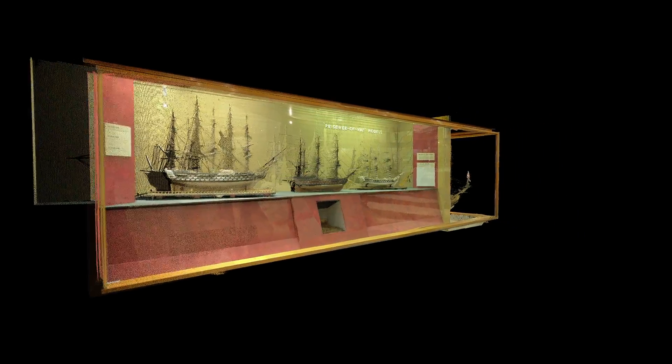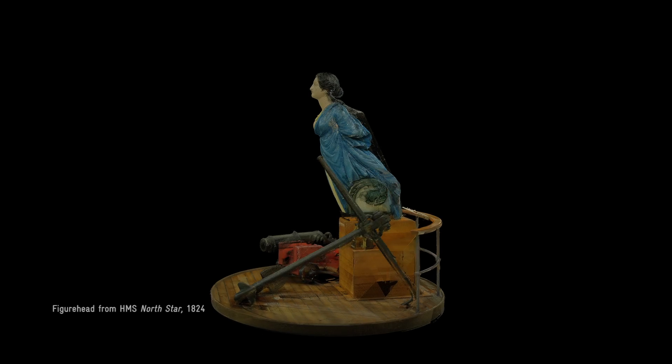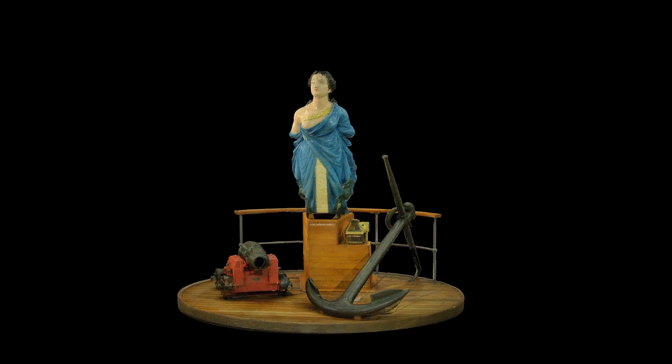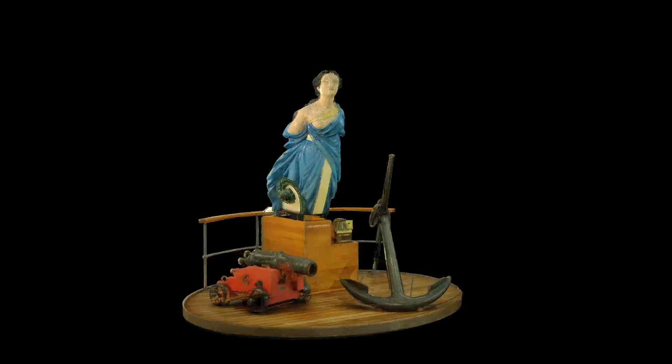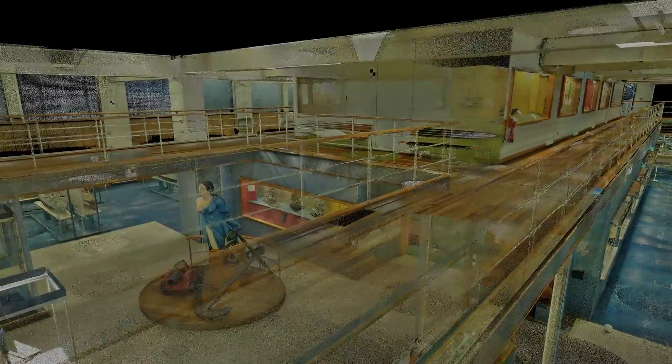One of our model ships, HMS Prince, was made in 1670, and it's one of the most important ship models in existence today. At the heart of the old shipping galleries was the figurehead from the 1824 ship HMS North Star. At its heart, this gallery was all about people.